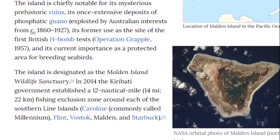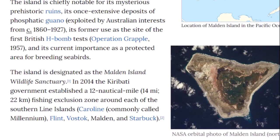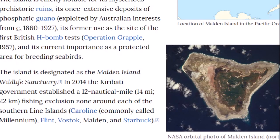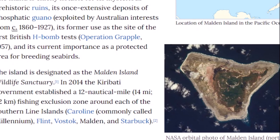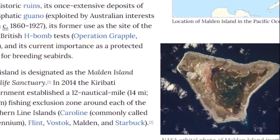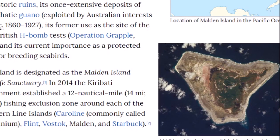The island is designated as the Malden Island Wildlife Sanctuary. In 2014, the Kiribati government established a 12-nautical-mile fishing exclusion zone around each of the southern Line Islands. And nothing like having a bird sanctuary at a place that was nuked about 60 years ago.